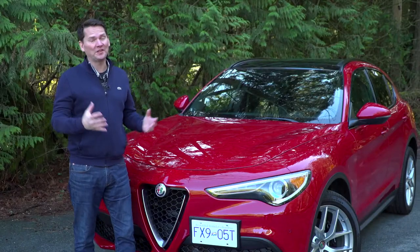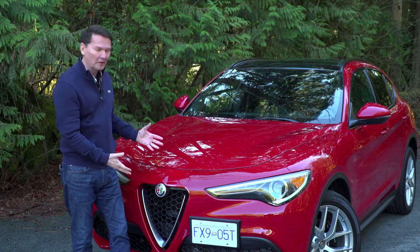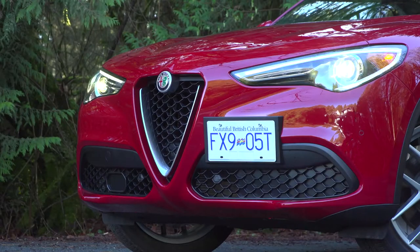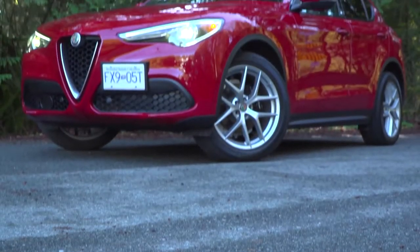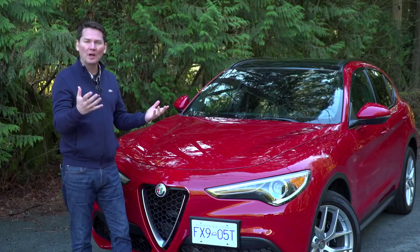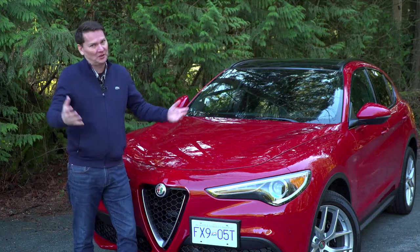You can tell this Stelvio means business just because of the stance, and it all starts at the front with the iconic Alfa Romeo grille. You get the long hood, the sweeping lines, the athletic appearance, and a fashion-forward look. And one thing I particularly like — if you live in a province where you need a front license plate, just shifting it off to one side is just cool.